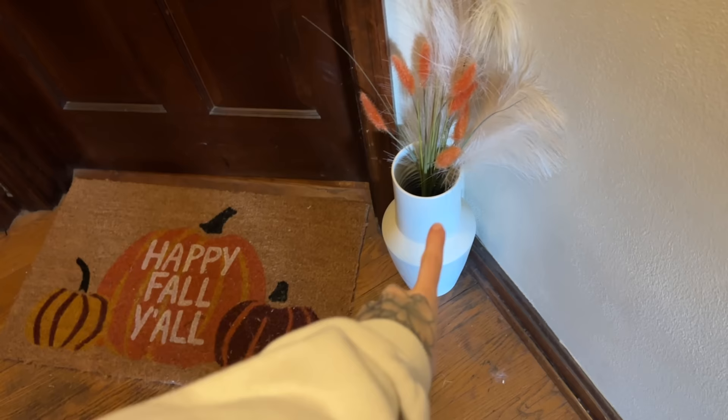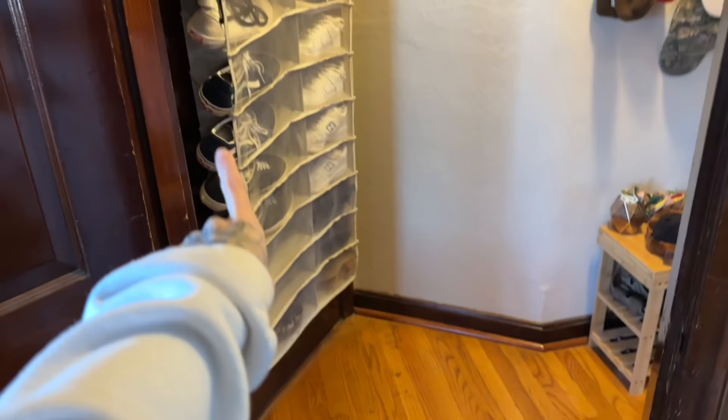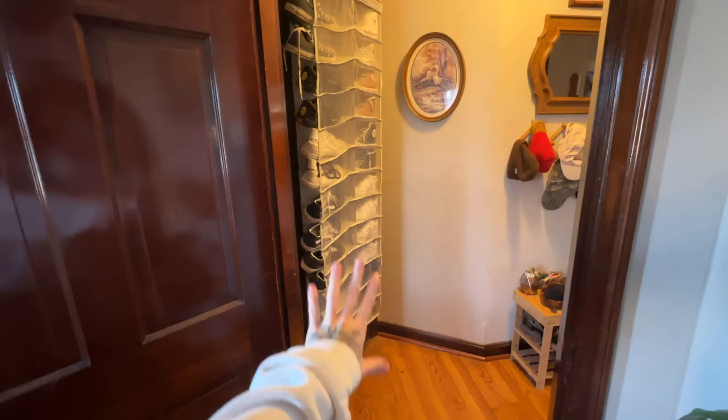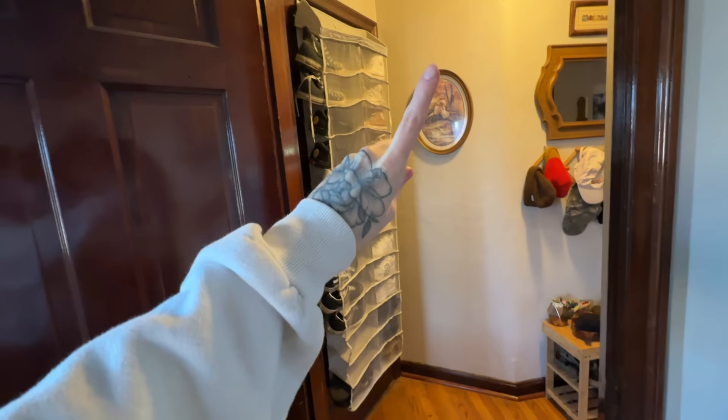These are the fall decorations — I did finally spray paint the vase and put dried florals in there. That's our fall mat. Let me flip the light on because it is kind of dark in our apartment, especially this time of day. This is the door you come into — I'll put you guys on 0.5. As you can see, we've hung our shoe holder on the back of the door. It's definitely not the prettiest, but this is where it works best in this apartment.